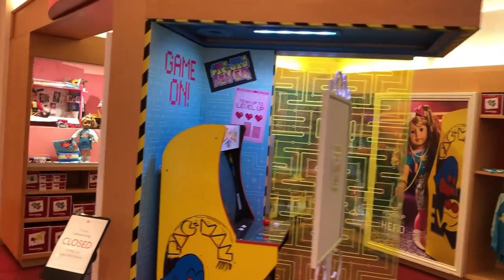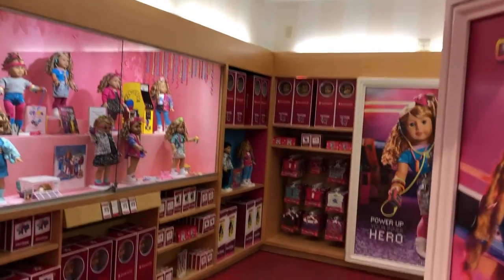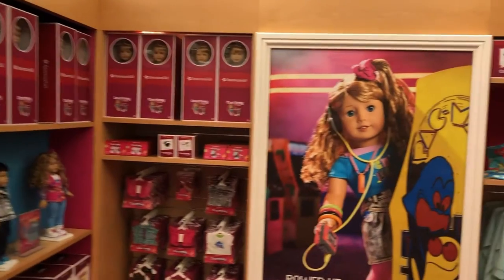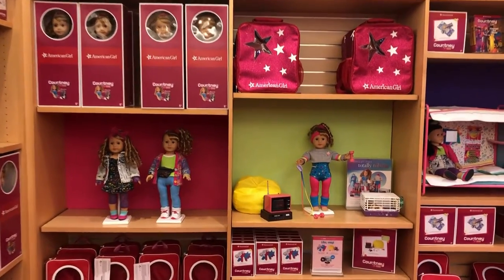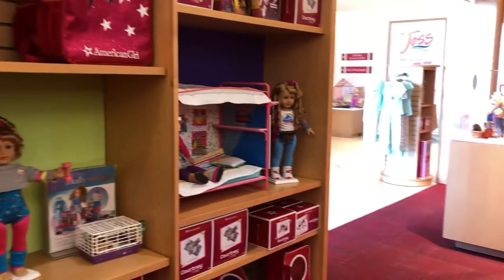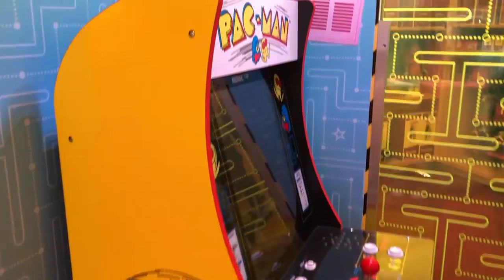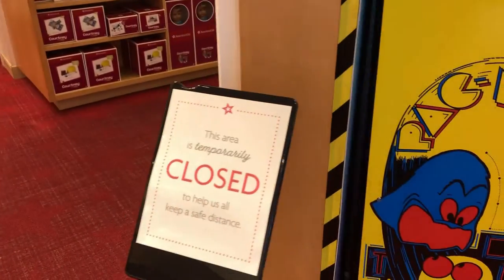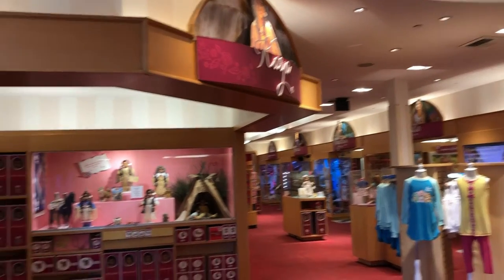When you get off the escalator you can go straight into the historical collection. First up is Courtney in 1986—this is her display. This used to be Julie's display, now it's Courtney's. Julie used to have an egg chair where you could take photos and hear music; now it's a Pac-Man-style interactive photo op, but it was still closed at the time of May 2021 since Courtney was released during that period. You also saw the new historical dolls on the table in the center of the room—the birthday collection.